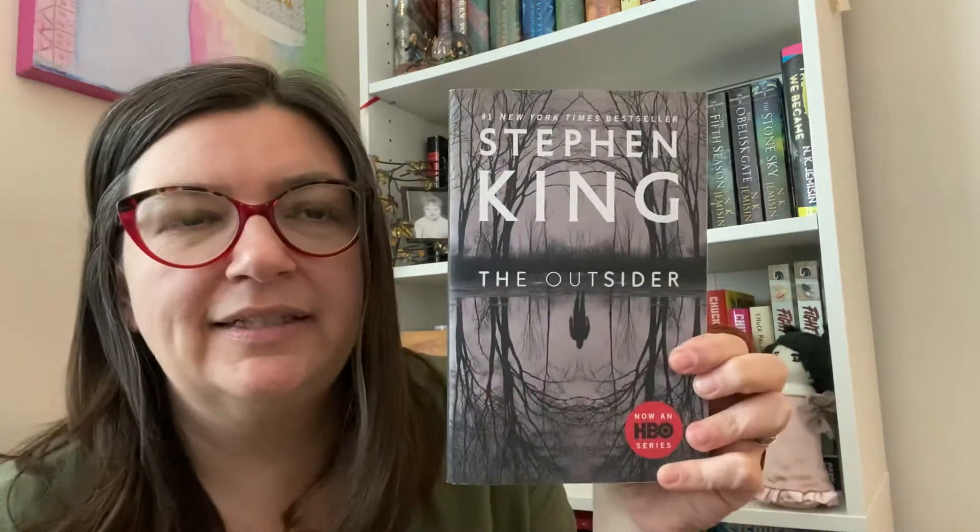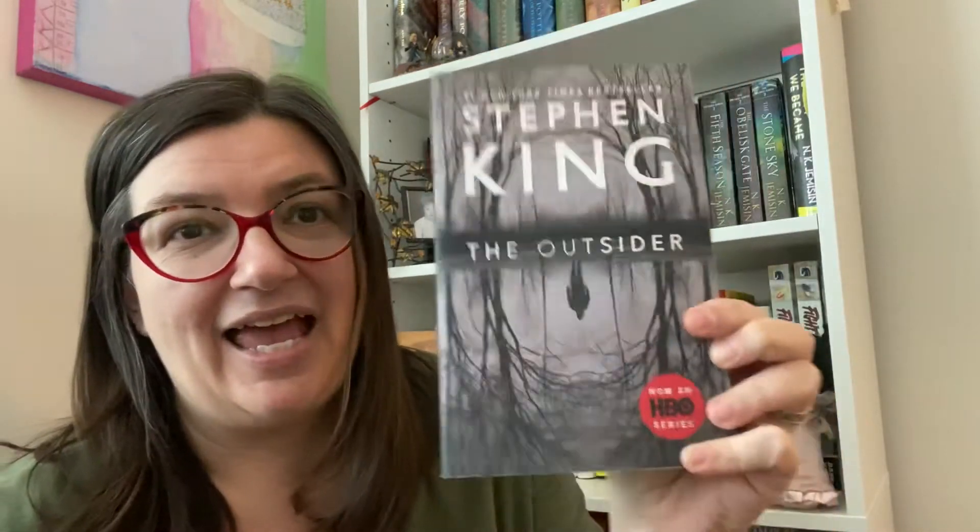Here's a newer iteration of The Outsider's cover. I like this cover too but I haven't read this one yet, because I heard you need to read the Mr. Mercedes books first and then read The Outsider. I've only read the first book of the Mr. Mercedes series so I'm holding off.